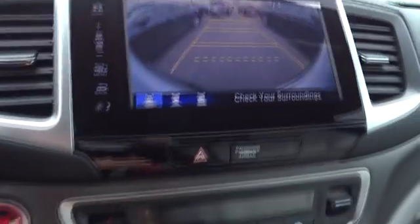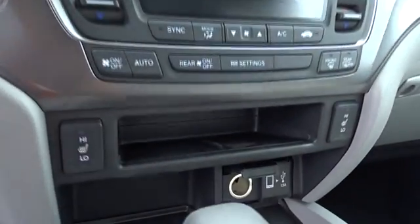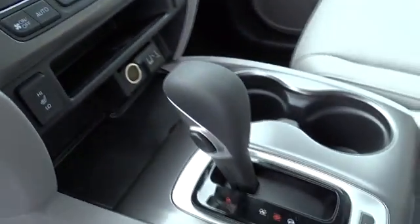Power windows, electronic stability control, trip computer, heated front seat, tachometer, remote keyless entry, satellite radio, overhead console, brake assist.